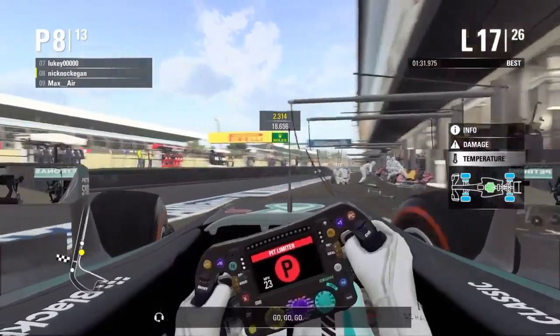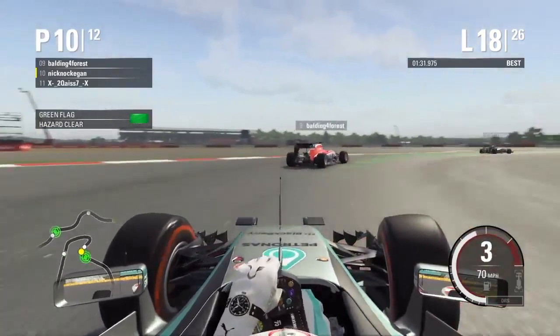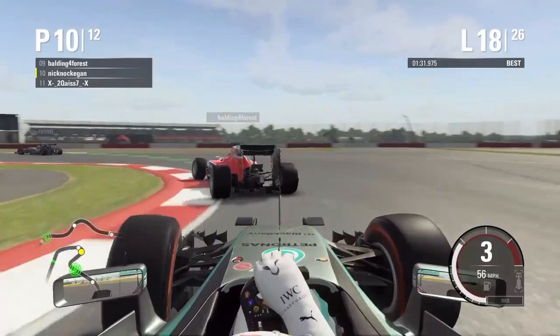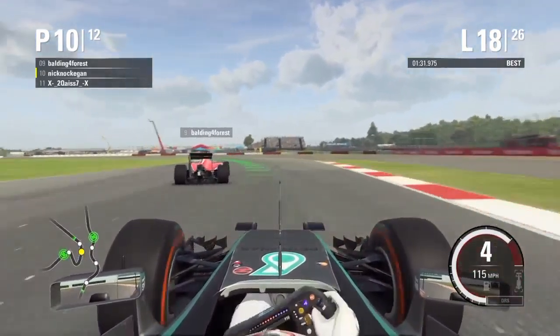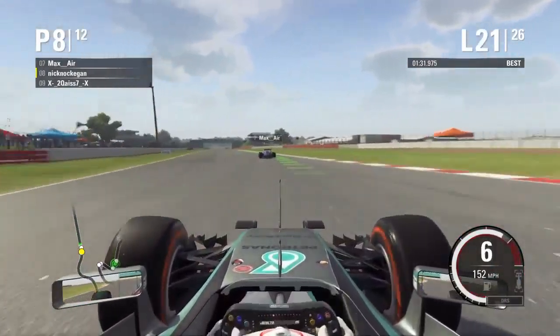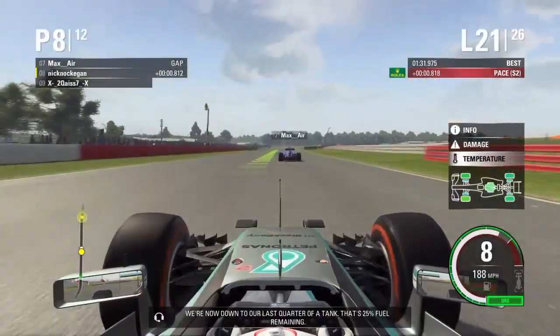Go, go, go. We're now down to our last quarter of a tank. That's 25% fuel remaining.